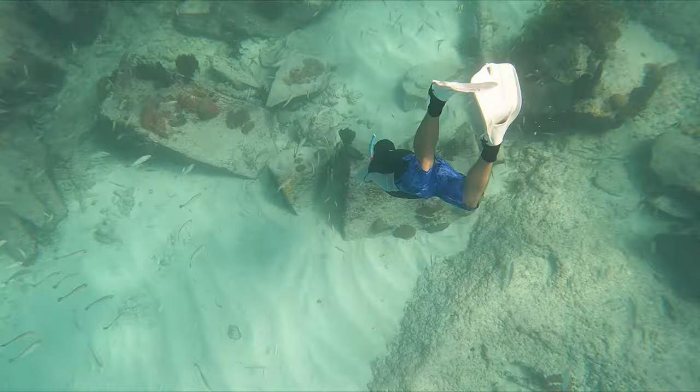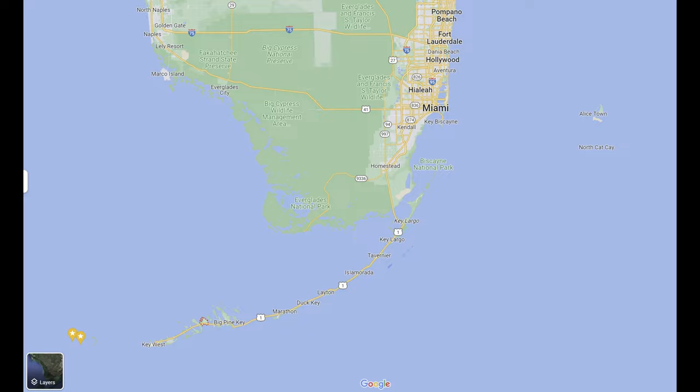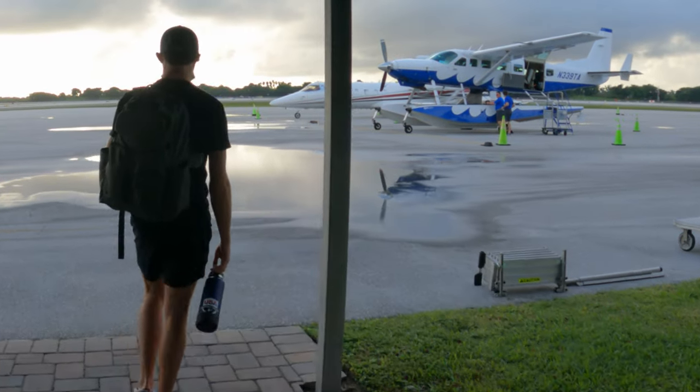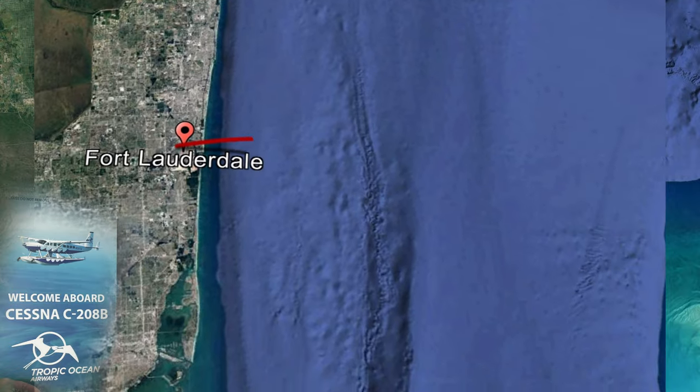Bimini is a tropical haven that's just 40 miles from Miami, Florida. The first year we went to the Bahamas, we drove up US-1 to mainland Florida where we flew a seaplane with Tropic Airways out of Fort Lauderdale. There's no security line to worry about, which is nice, so we hopped on the plane for a quick 20-minute flight.